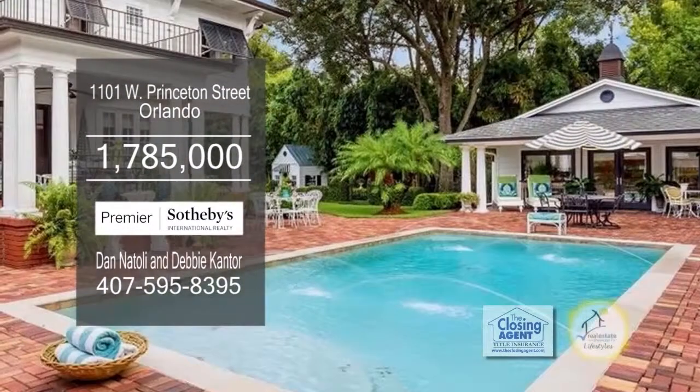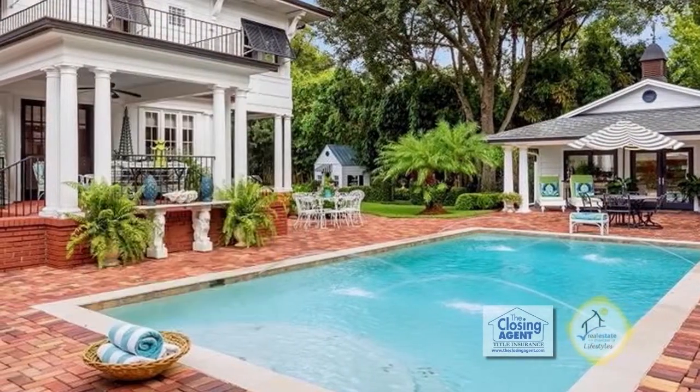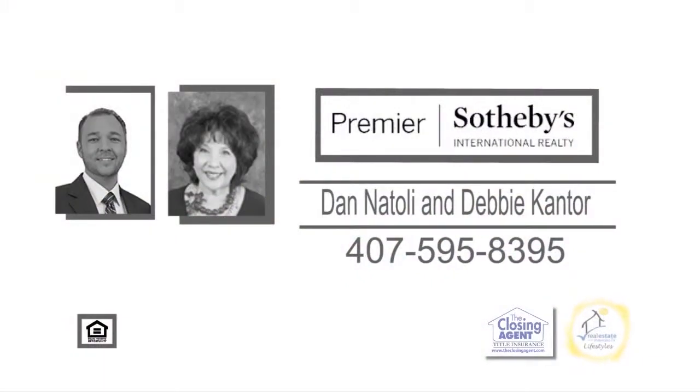Enjoy poolside dining at the pergola. For a private tour, contact Dan Natale and Debbie Cantor.